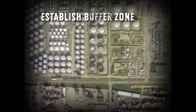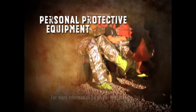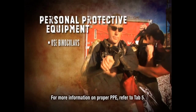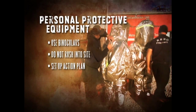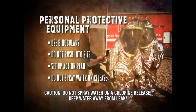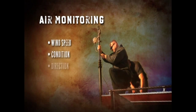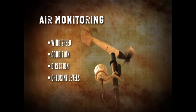Upon arriving at the site, establish a buffer zone around the site to secure and maintain public safety. Since the release may involve a gas cloud, consider wind direction when establishing this zone. The first step after setting up the buffer zone is to don proper PPE for a site assessment. Use of binoculars is sometimes helpful to identify leak sources. Don't rush in without properly trained personnel. After the initial site assessment, set up an action plan. Do not spray the site with water, as it may make the chlorine release worse — water reacts with chlorine to produce corrosive acid. Constant monitoring of wind speed, condition, direction, and if available, chlorine levels, is necessary to maintain the buffer zone and guide the containment process.